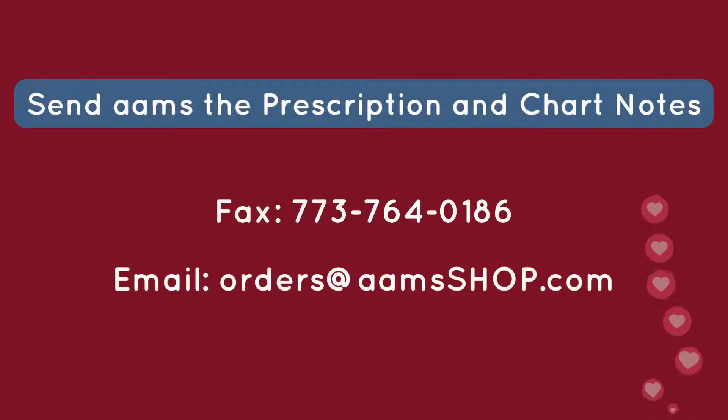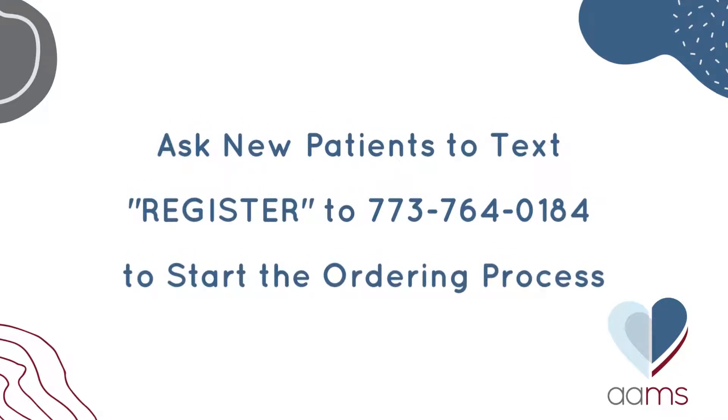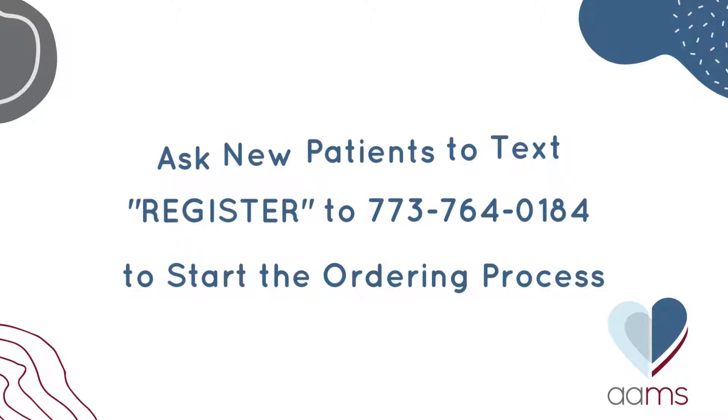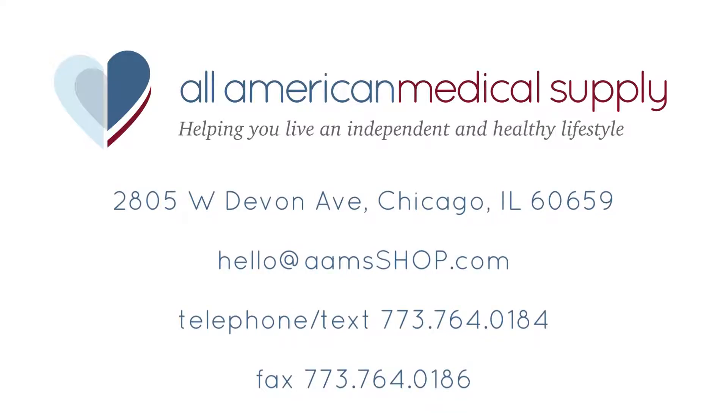See the link in the description below for specific documentation requirements when prescribing more than a standard wheelchair K0001. Once you've completed the necessary documentation in its entirety, fax or email it to us with the chart notes. Once you've sent us the order, instruct the patient to text REGISTER to 773-764-0184 or call us to start the process. Thank you for taking the time to watch our video and supporting a woman-owned local business. Be well.